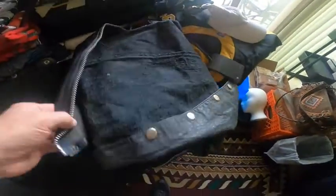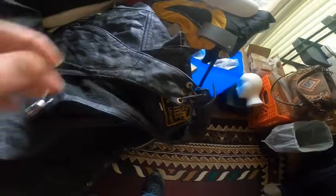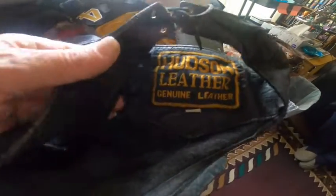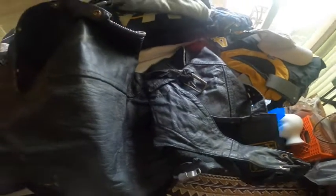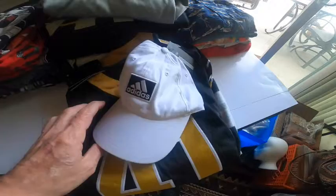A pair of motorcycle chaps — or horse riding, whatever you want to ride. I don't know how to size these yet. Got a lot of Hudson leather; they're not the worst shape I've ever seen. Got some wear on the bottom — you can tell someone rode with them — so we'll figure out how to list them.